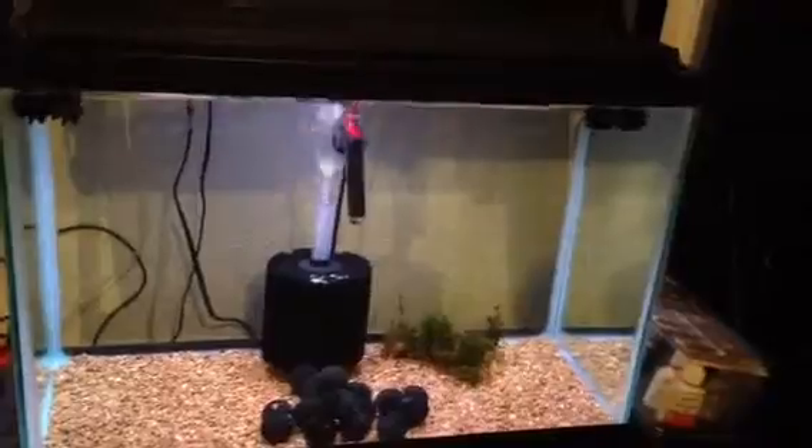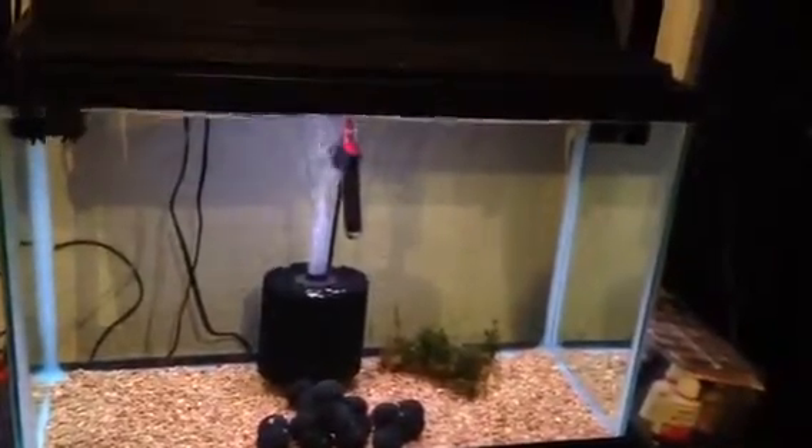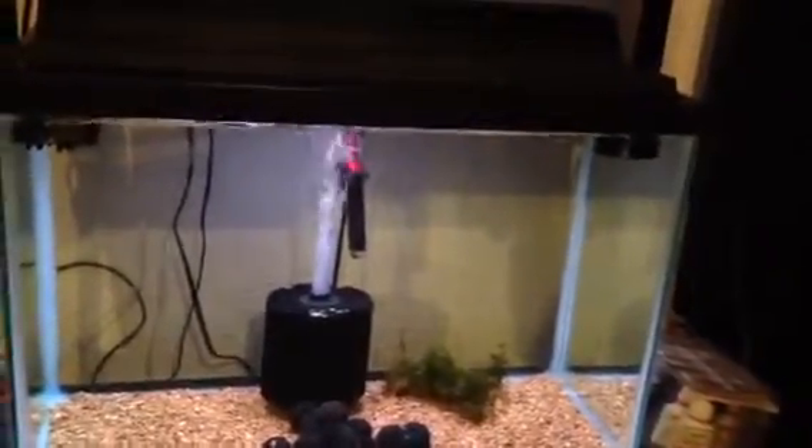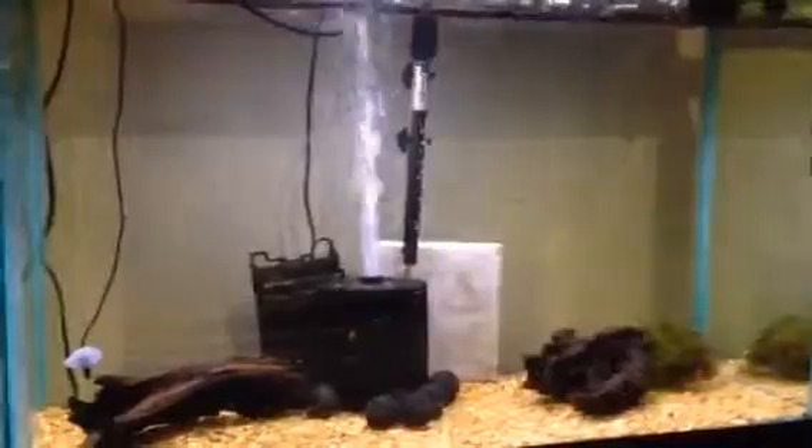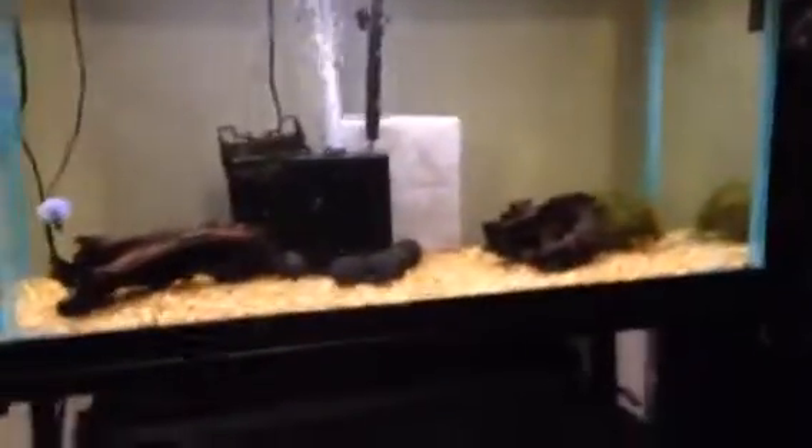Down here in the 20 gallon, sometime next week I'll have arriving a small school of platinum ivory blue mosaic guppies. So I'm going to roll some guppies down here and grow them out in this tank, grow out the bristlenose in the top tank. And hopefully by the time everybody's at breeding age, I'll have my full setup running over here — at least enough of it to spread everybody out and get some breeding action going.